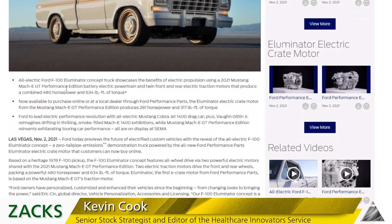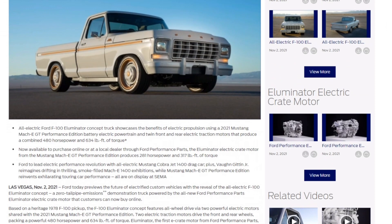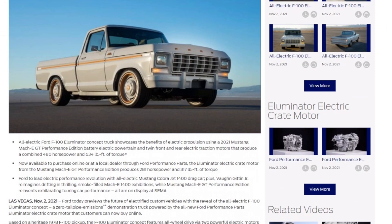This F100 Illuminator concept truck showcases the benefits of electric propulsion using a 2021 Mustang Mach-E GT powertrain — twin front and rear electric traction motors that produce a combined 480 horsepower and 634 pounds of foot torque. That's some power right there. Can you imagine this little truck flying by you and jumping off the stop mark? It combines old school and new school, so I think a lot of people are going to have fun with it.